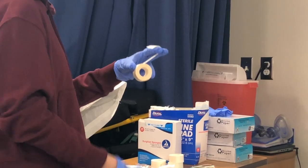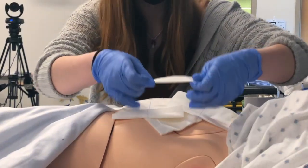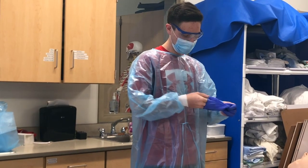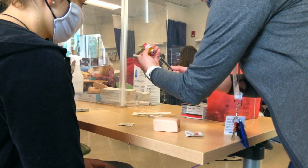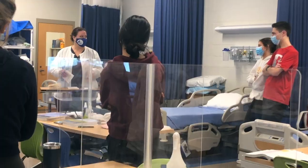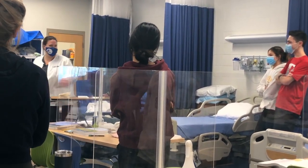Interested in working in the medical field? Health science technology might be for you. This outstanding program will prepare students for a variety of healthcare jobs. Students will work in a combined classroom and hands-on environment.